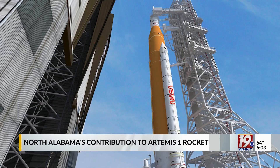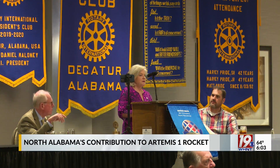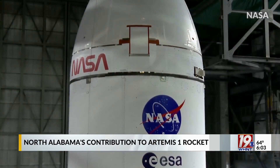While the test and later launch will happen in Florida, it wouldn't be possible without the work done here in Alabama. Monday, the director of the Marshall Space Flight Center spoke with the Rotary Club of Decatur about the city's contributions to one part of the SLS, the Orion spacecraft.